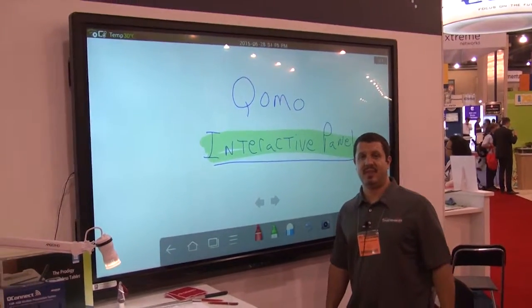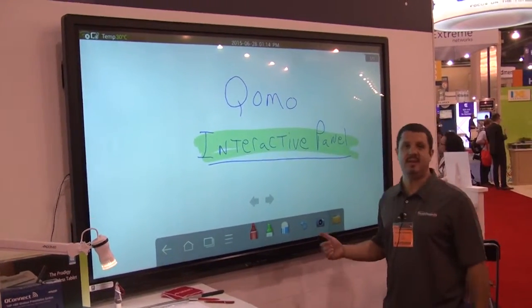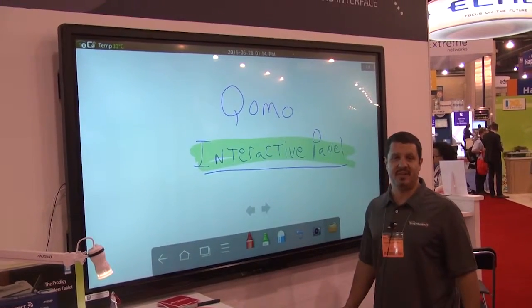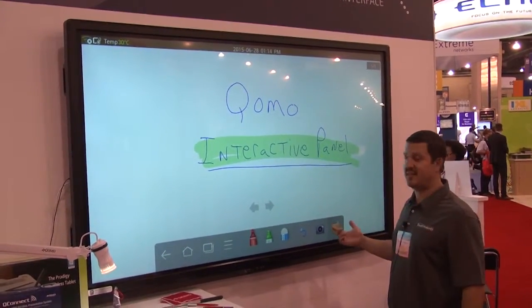Alright, so we're still here at the Cuomo booth. What I want to show you here is the Journey. This is an LCD screen. It's touch sensitive, available in a couple different sizes. This one's 84 inches — it's huge.